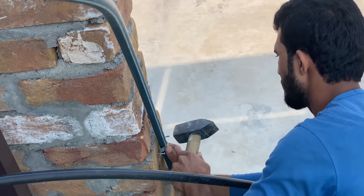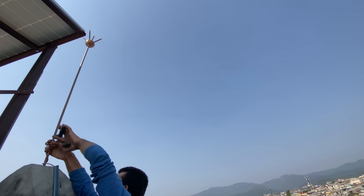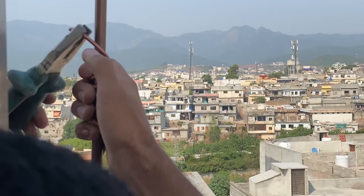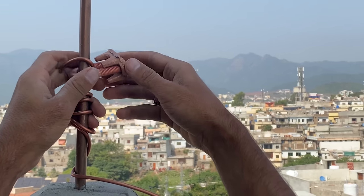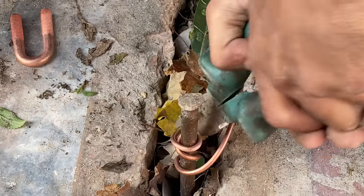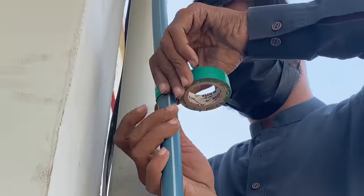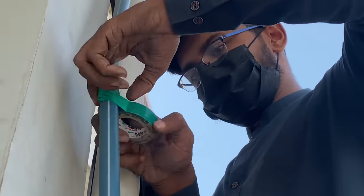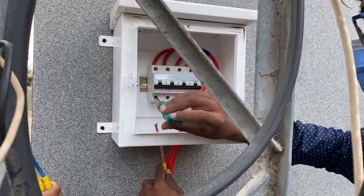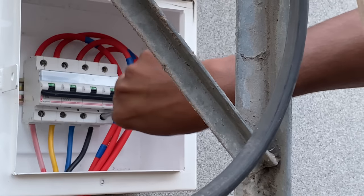Unfortunately, this is a common problem in Pakistan. Solar installers sometimes skip the lightning arrester, claiming that if you have cell towers around you, you don't need one. So it's very important to supervise your solar installation closely. The next NEPRA requirement is a disconnect switch. The disconnect switch is used during grid maintenance so that grid power cannot reach the solar system, which could be dangerous for staff.